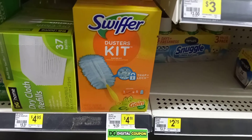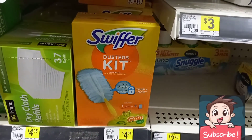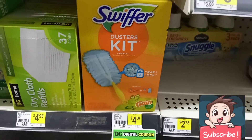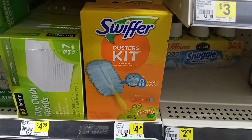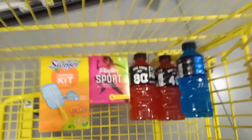Another item you can grab is the Swiffer starter kit. When I scanned it I had a three dollar coupon still attaching to it, so it's normally priced at four dollars and fifty cents, but after that coupon it drops down to only a dollar fifty.